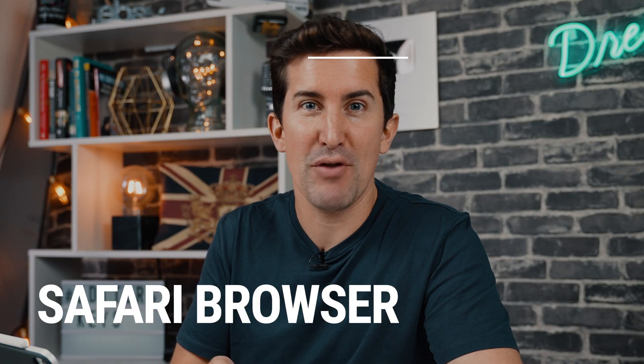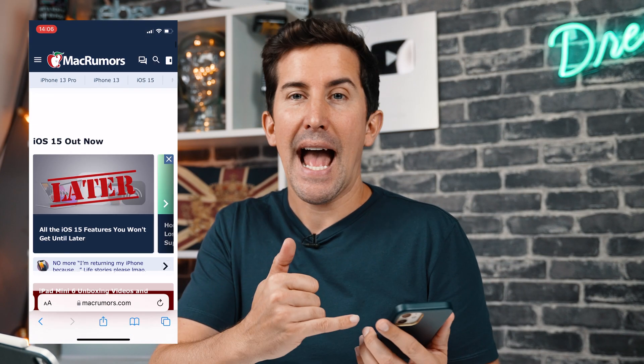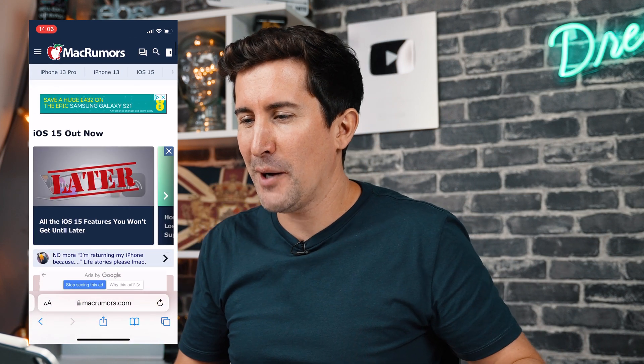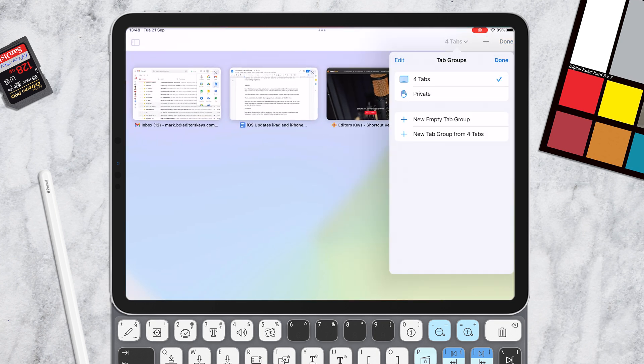Next up is the Safari browser, and there are some big additions. On the iPhone, they've changed the design completely — the search bar is now at the bottom, so let me know what you think about that in the comments. On the iPad, there are big changes too. They've made a new tab section and you've got options — if you press the four little squares on the top right, you can create tabbed groups. So if you've got a workspace laid out with your emails, video script, and the editor's keys site, you can create all those tabs in one group and then create another group for a different research project.